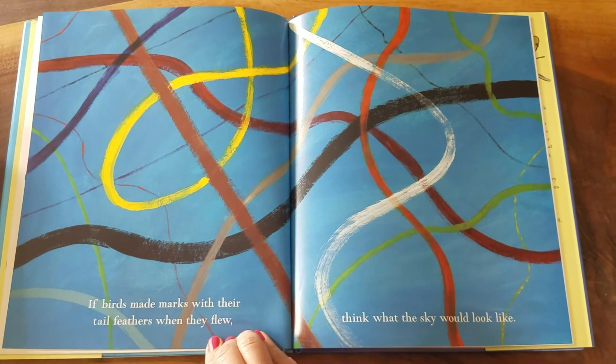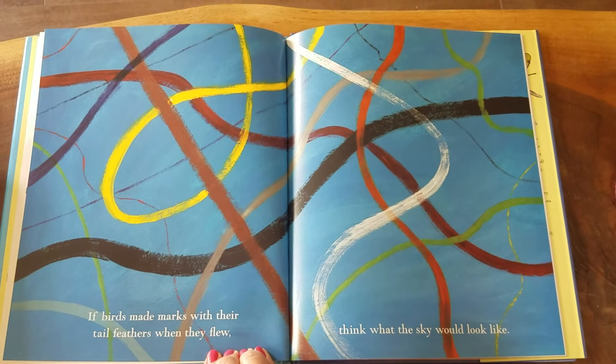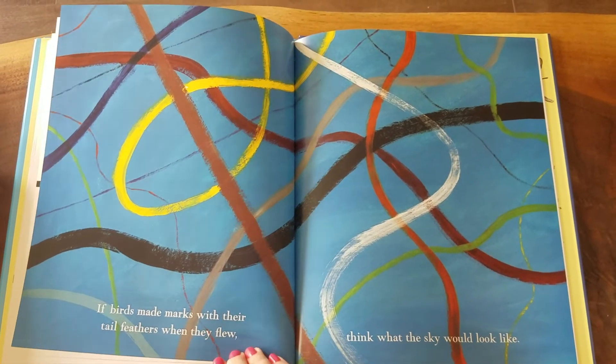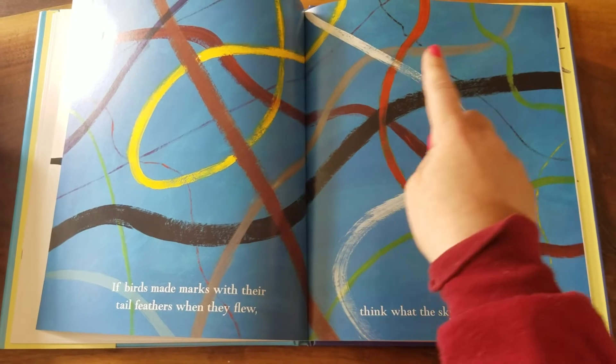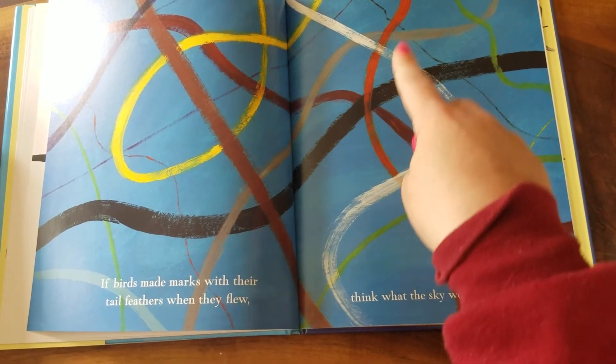If birds made marks with their tail feathers when they flew, think what the sky would look like. What if you saw a brown bird and when it started flying, it left a brown line in the air? Or if a red bird flew and left a red line in the air — that would be very, very colorful and beautiful.